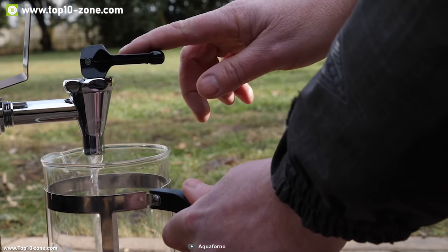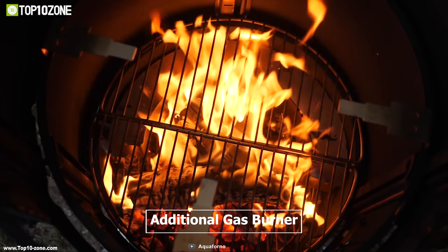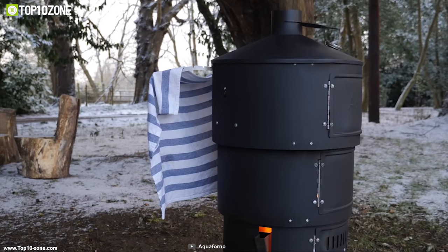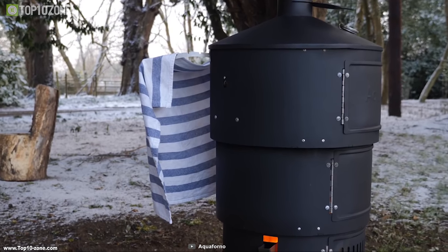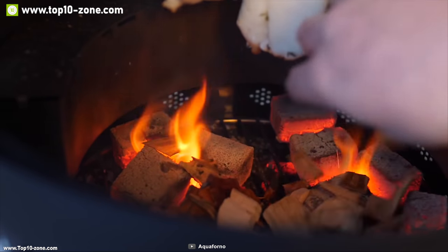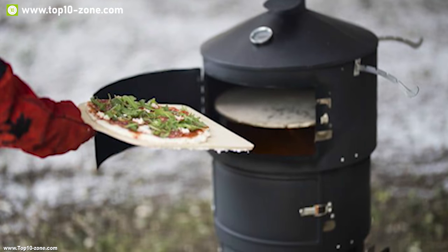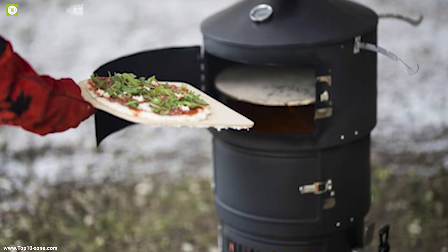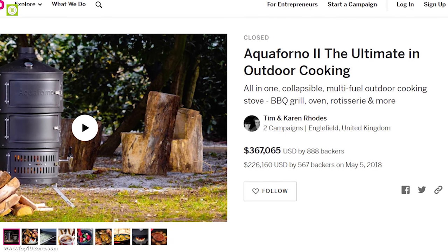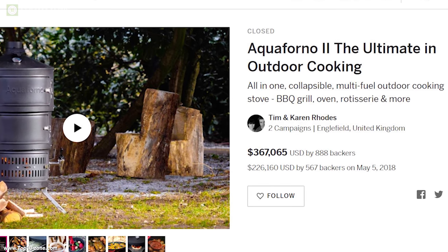Designed to be easily dismantled and carried with a specially designed backpack, the Aqua Forno 2 also features an integrated water boiler for coffee, tea, or a hot water bottle on cold nights. There is an additional gas burner attachment if you don't want to rely solely on charcoal and wood, plus side arms that swing outward for drying clothes or inward for smoking fish. With good reviews and ratings, the Aqua Forno 2 is available online at around $350.